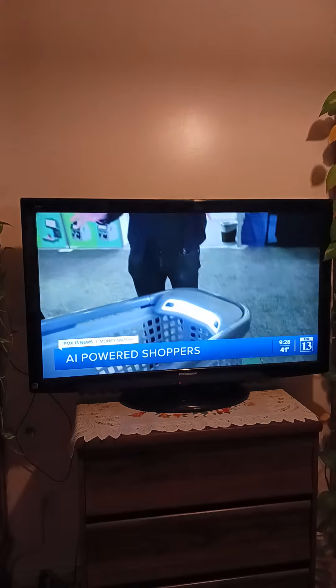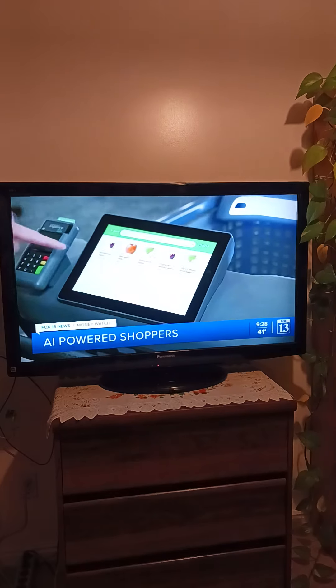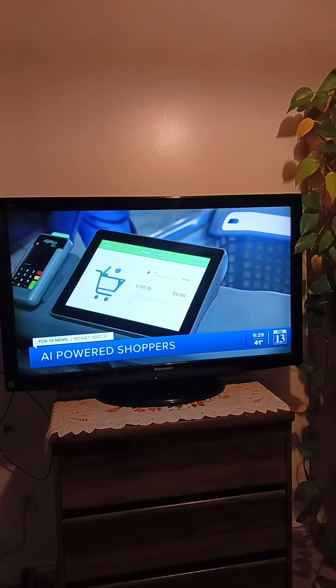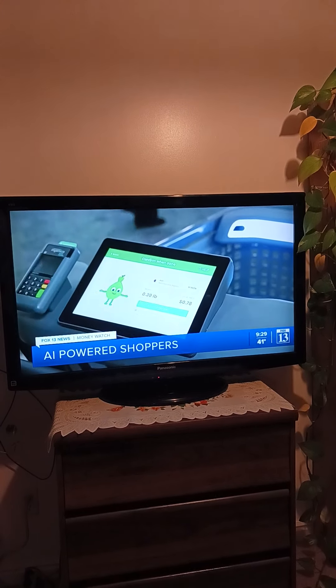There are four cameras facing upwards, all AI and computer vision-powered, so they detect items instantly as they're placed in the cart. The entire cart is also a scale, making it easy to weigh produce, and that sensor data from the scale also factors into how we recognize items.